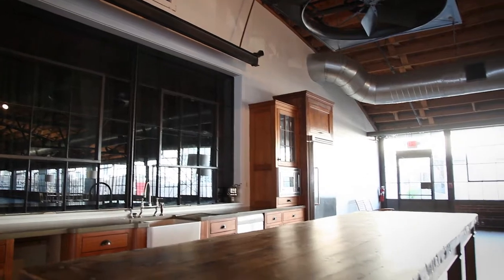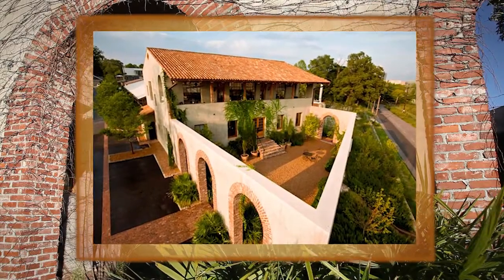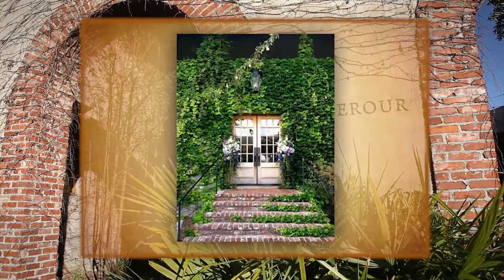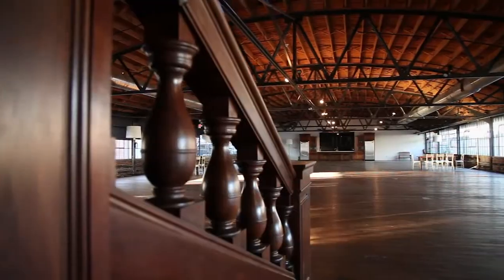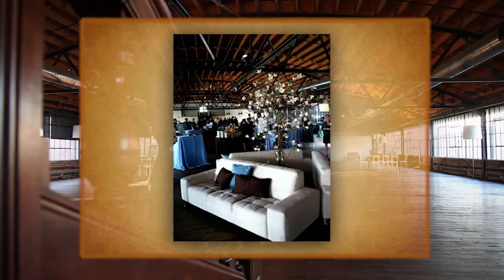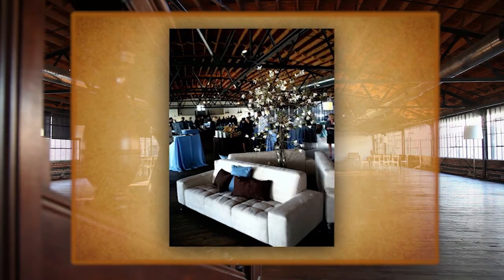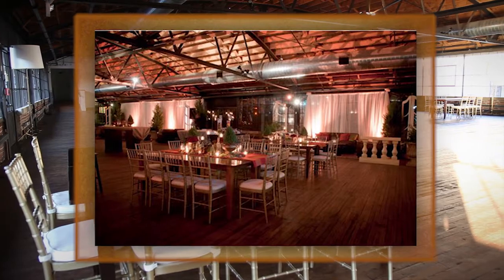All of your guests will relax in the old world charm of Summer Hour Studio. Rich architectural and design principles unite within this impressive place. The architectural integrity of Summer Hour Studio's massive bow trusses, supporting the roof of over 8,000 square foot main space, allow for a wide open floor plan, free of columns or other obstructive supports.